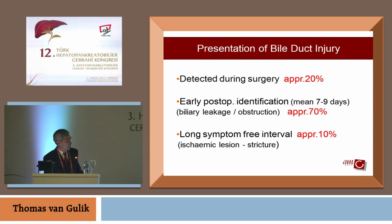When you look at bile duct injuries, roughly 20% are detected during surgery, and 70% in the first days after surgery. The majority of patients — 90% — present within the first 10 days after a cholecystectomy. Then you have those patients who have real strictures who come later.